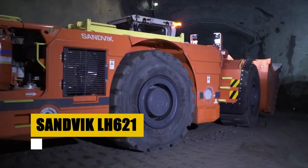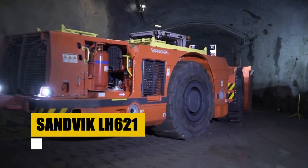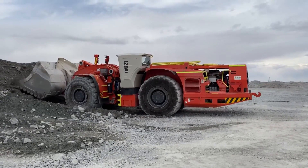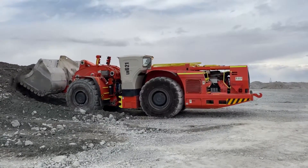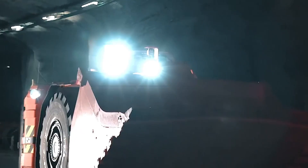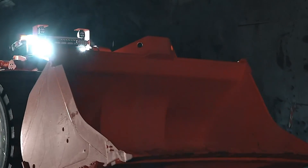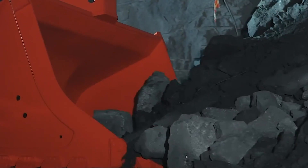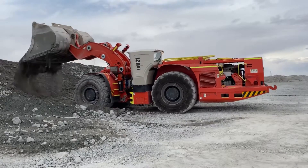Introducing the Sandvik LH-621, a colossal force in underground loading and hauling. Designed for high-capacity production, this behemoth combines speed, strength, and intelligence to redefine material handling. Its advanced automation capabilities ensure optimal performance, making it a cornerstone of efficiency in the mining industry's toughest environments.